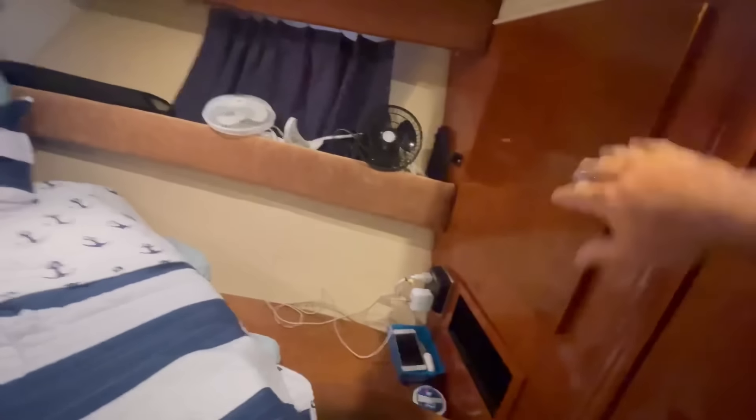We're packed pretty good here. That bag is for our dirty laundry. Storage back there is still empty, and there are a couple of fans back there as well. Our closet's pretty stocked.